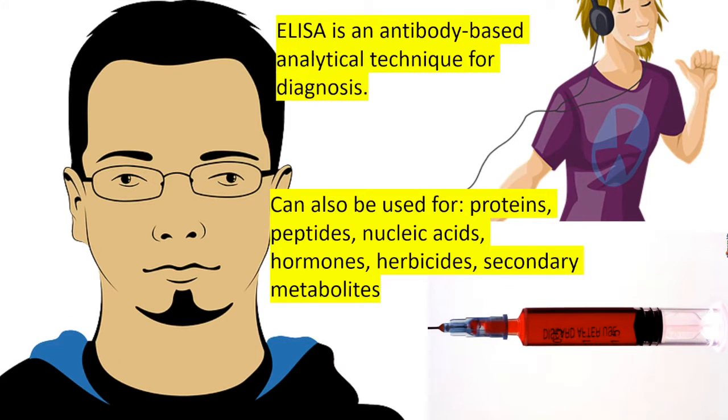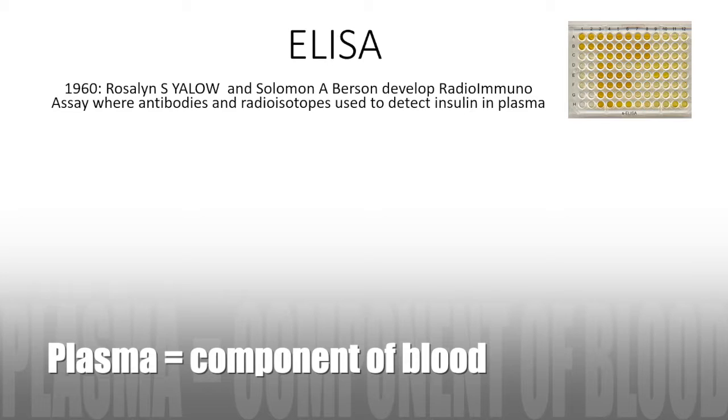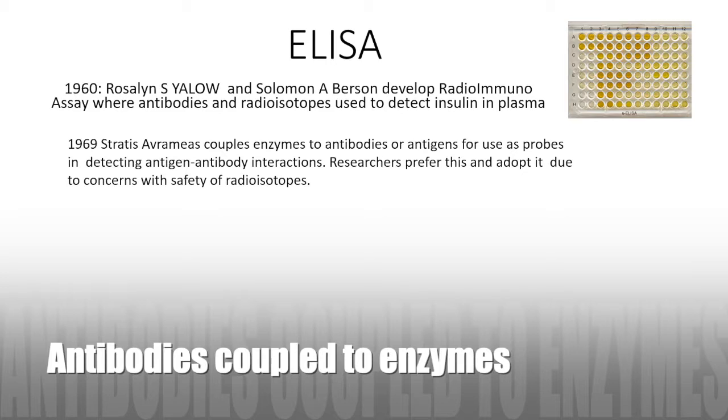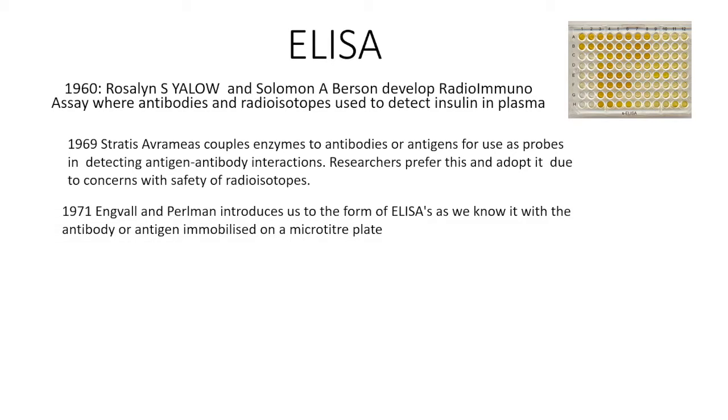How did we come up with this technique? Back in the 1960s, Rosalind S. Yalow and Solomon A. Berson developed an assay very similar to the ELISA called a radioimmunoassay, where antibodies and radioisotopes were used to detect insulin in plasma — plasma being a component of blood. In 1969, Stratus Avrameas coupled enzymes to antibodies rather than using radioisotopes, a modification researchers preferred due to safety concerns with radioisotopes. The format of ELISA that we know now — where an antigen or antibody is coated on a plastic surface, a microtiter plate or 96-well plate — was introduced by Engvall and Perlmann in 1971.